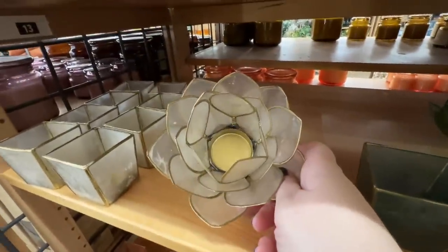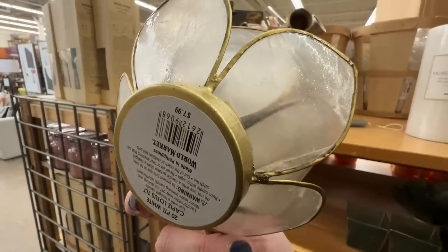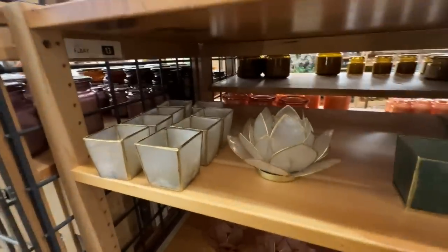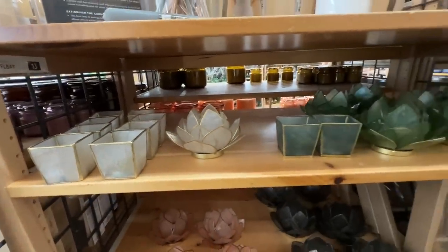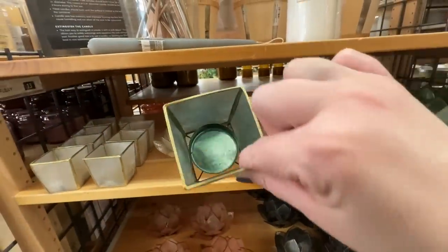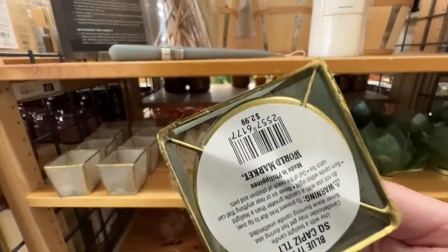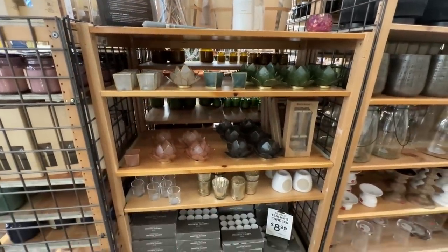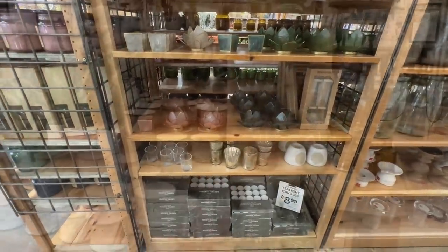I thought these were adorable — great for a tea light at $8 for the flower one. They had white, green, a beautiful blush pink, and black. These would be perfect in a bathroom if you have company coming over. This one was only $3 — having those in a bathroom or by your kitchen sink would just be nice and inviting.